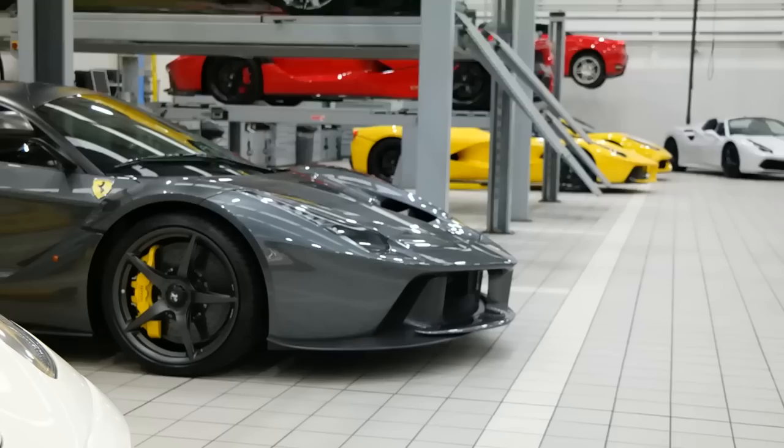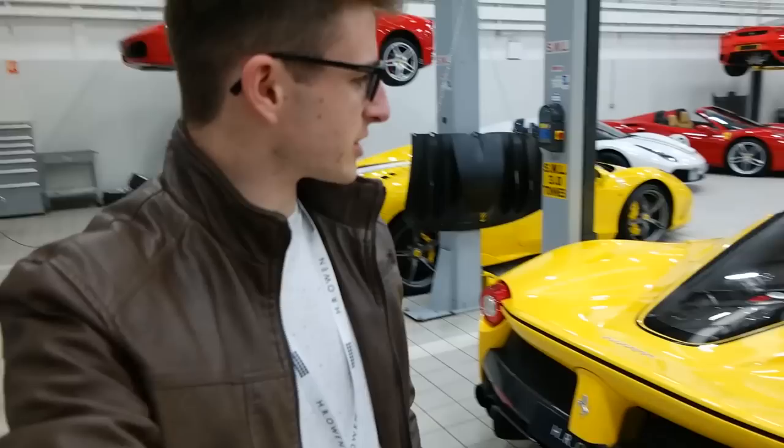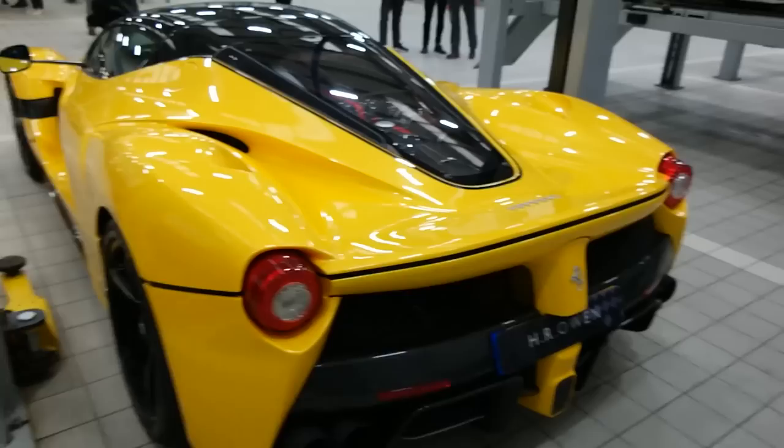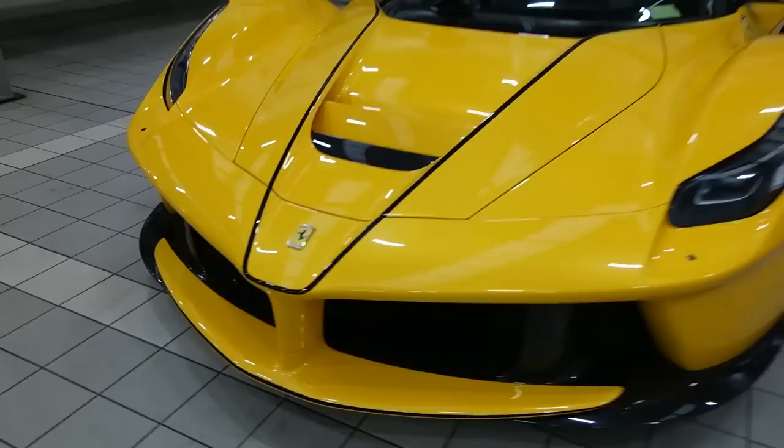There is a grand total of four LaFerraris here today — two coupés and two Apertas. The LaFerrari's 6.3 litre V12 along with the hybrid KERS system produces a total power output of 950 horsepower. Triple layer yellow is probably one of the nicest Ferrari colours and certainly one of the most expensive. This one is actually not just triple layer — you can see at the back a very subtle racing livery, which is an option on the Aperta.